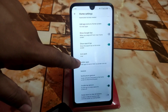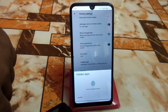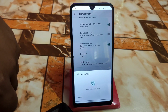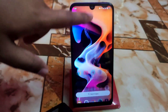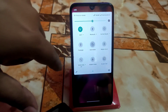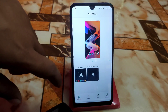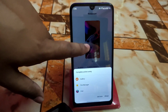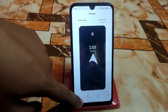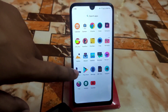Other customizations in home settings include launcher notification dots, show Google app, show search bar, and hidden applications. Face unlock, fingerprint, and app lock are all here. Since it is Android 11, this is the Android 11 control center. By default you'll get styles and wallpapers - only the device wallpaper will be available. Ambient display is working with notifications and other things also working.